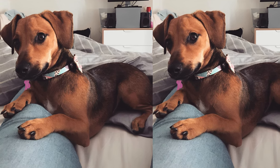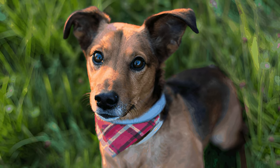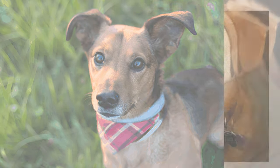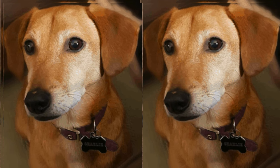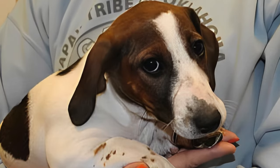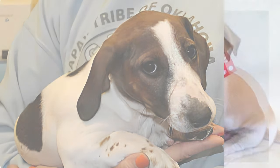Jackshunds have an abundance of energy and require regular exercise and mental stimulation. Basic training from an early age helps channel their intelligence and enthusiasm. A balanced diet tailored to their size and activity level is crucial — consult your vet for the right feeding plan.